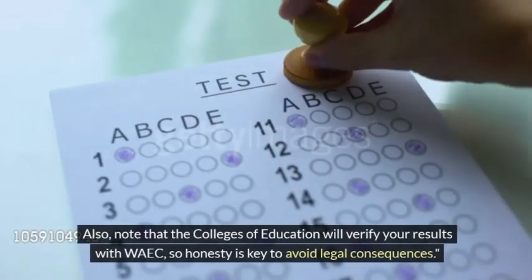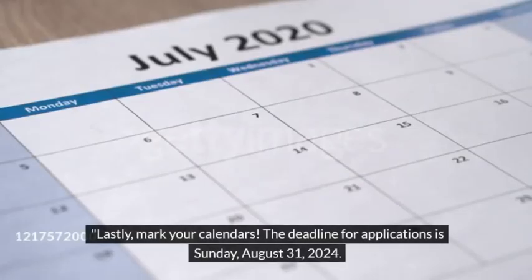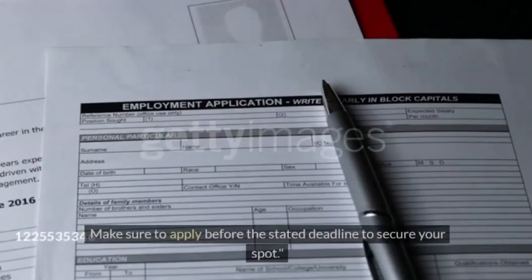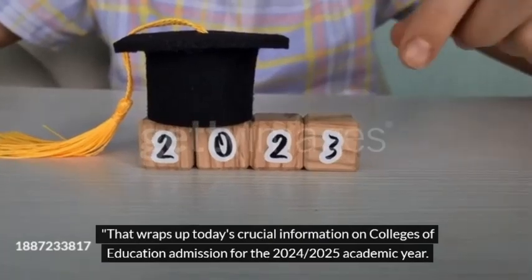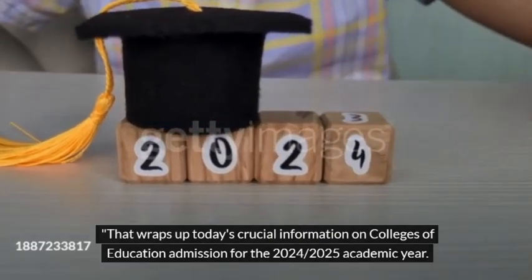Also, note that the Colleges of Education will verify your results with WAEC, so honesty is key to avoid legal consequences. Lastly, mark your calendars. The deadline for applications is Sunday, August 31, 2024. Make sure to apply before the stated deadline to secure your spot. That wraps up today's crucial information on Colleges of Education Admission for the 2024-2025 academic year.